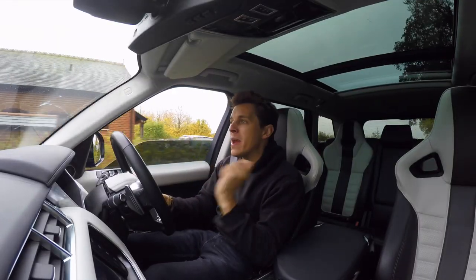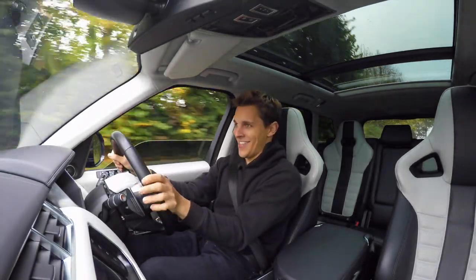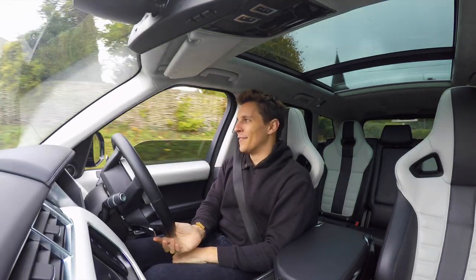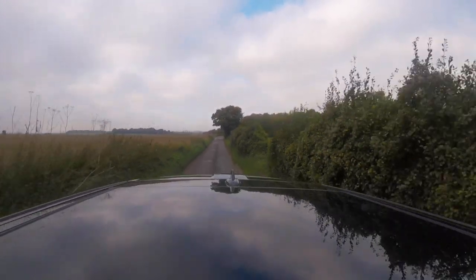And this is stock — we have to remember this is stock. So can you imagine when I get started on this? I have a few plans for this car. Anyway, let's get talking a little bit about the car and how it's been to live with for the first couple of days.